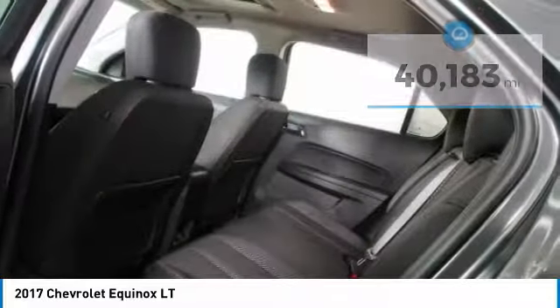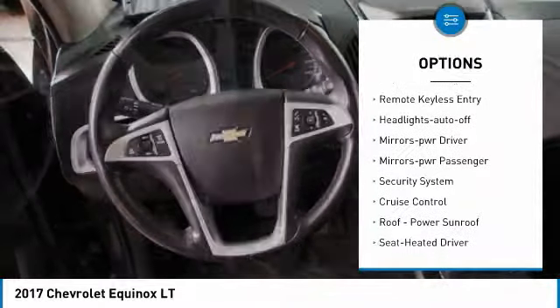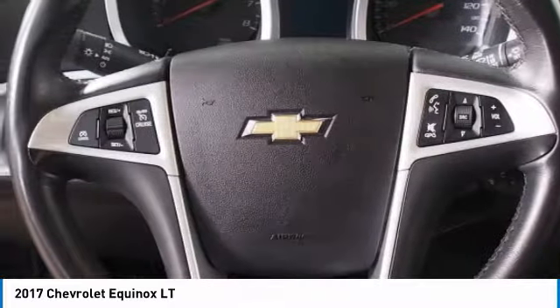Here are some of this vehicle's great options: all-wheel drive, heated side mirrors, traction control, daytime running lights, remote keyless entry, auto-off headlights, power driver mirrors, power passenger mirrors, security system, and cruise control.